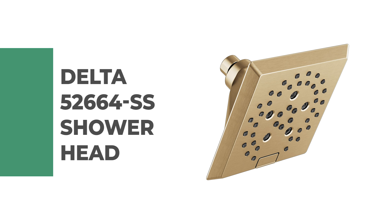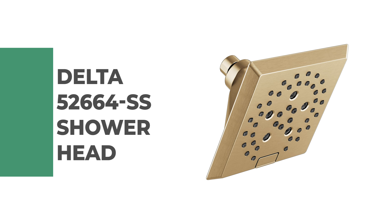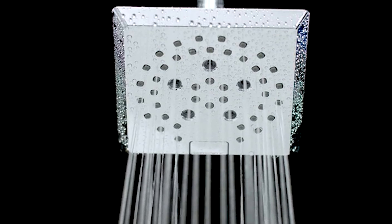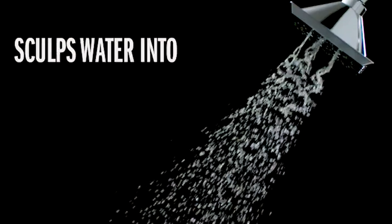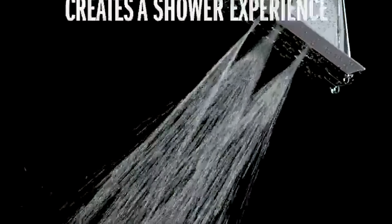Number 7: Delta 52664-SS Shower Head. This stainless steel 5-spray H2O Kinetic shower head is the ideal showering solution for any bathroom. It is one of the quickest and simplest upgrades you can make to your shower, featuring a wide range of styles and innovations and installing in less than 20 minutes.